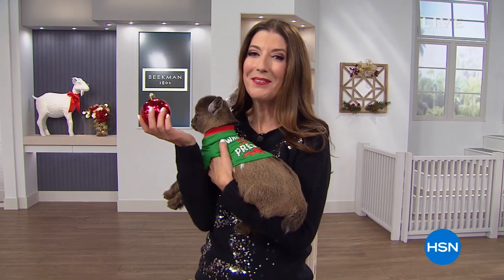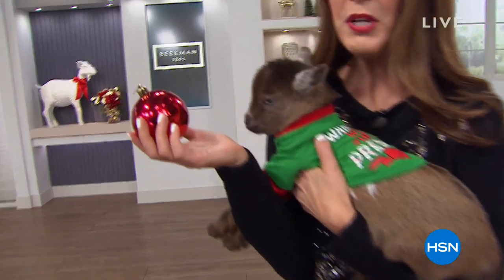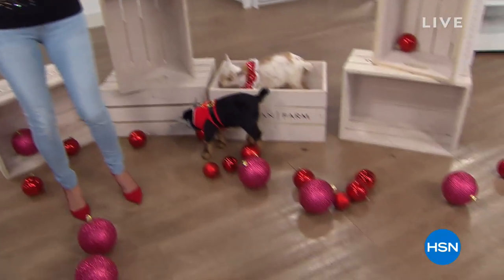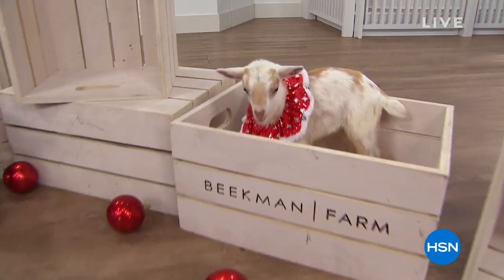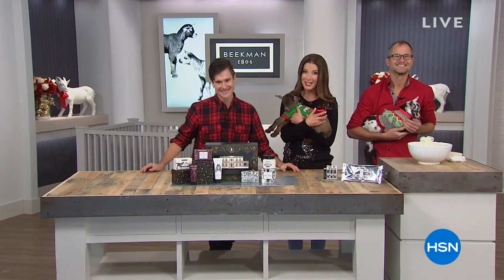Beekman 1802 Bath and Body is in the house, so come along for the ride and join me. My name is Sarah Anderson. We haven't even named the baby goats yet — they're too young to even have a name, so join us on Facebook. We'll be streaming live on HSN's Facebook page, and maybe you can jot down an idea to name our newest baby goats.